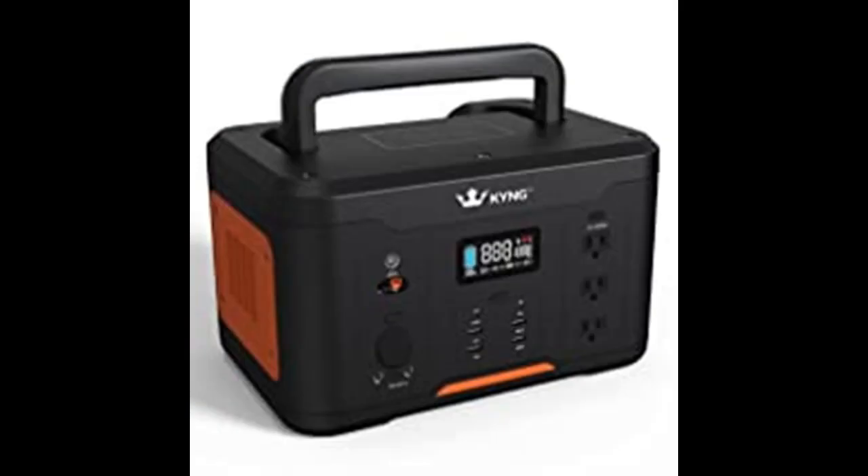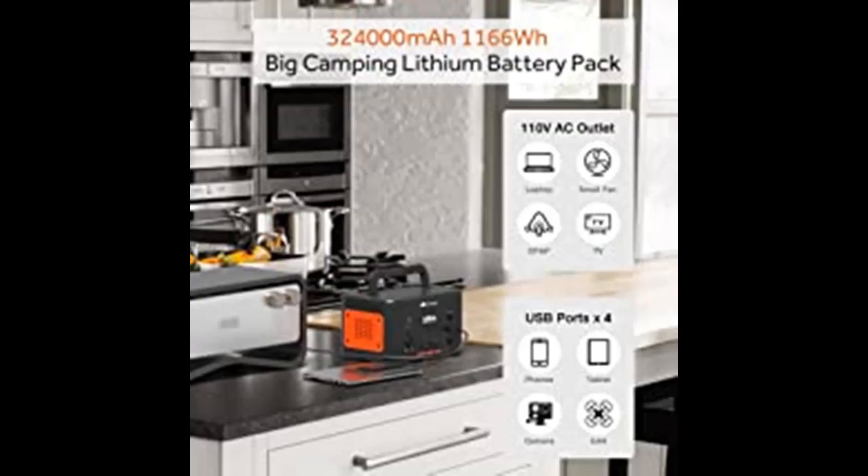We recommend the KYNG 120 Watt portable solar panel to charge this power station by sun. It will take approximately 4 to 6 hours to fully charge from an AC outlet, and 10 hours from a car adapter or solar panel.